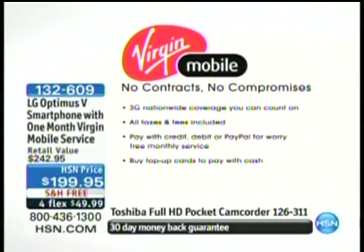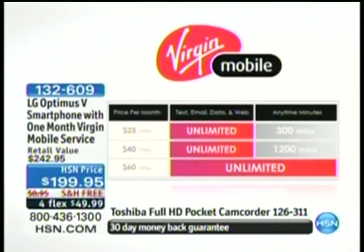All taxes and fees are included. We're going to show you the rate plans that are available. You can pay with a credit card, debit card, or cash. It starts as little as $25 a month, which gives you unlimited data, unlimited texting, unlimited web browsing, and 300 minutes a month. Or if you need more minutes, you can decide how many you want — anywhere from $25 to $60, and all plans include unlimited data. Taxes are even included. The $25 plan is the most popular plan going right now.